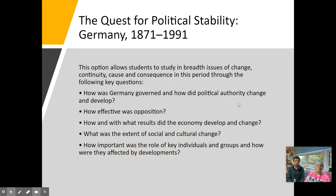If you follow the European — the Germany pathway — we look at Germany's role from its unification in 1871 all the way through to its reunification at the end of the Cold War in 1991, looking at how Germany is governed, how effective oppositions are, how the economy developed and changed, the extent of social and cultural change, and the importance of key individuals and groups in affecting these developments.